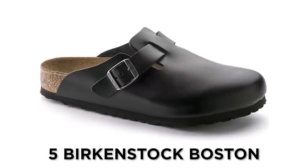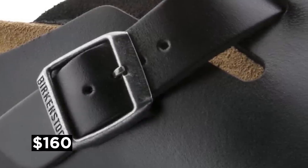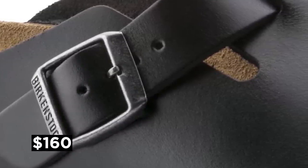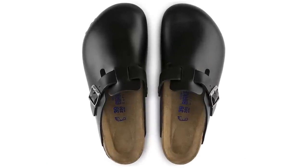Now last but not least, coming in at number five is the Birkenstock Clog. These bad boys will run you about $160. They're high quality, they're popular, really easy to slip on and slip off. Now I don't personally have a pair, but people I know that wear them say they are comfortable — it's like getting away with slippers in public. And y'all know I'm all about comfort.